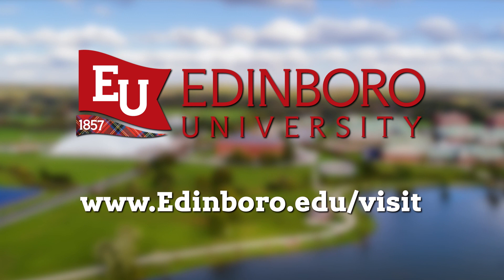We'd love to see you on campus. To arrange a tour, go to edinboro.edu/visit.